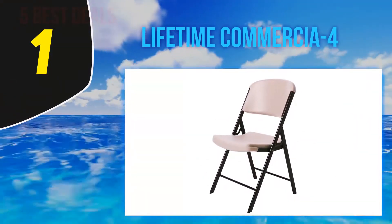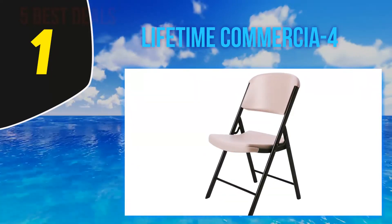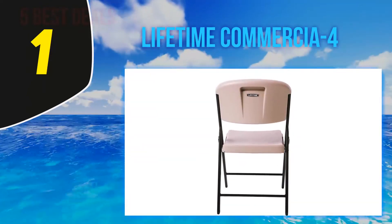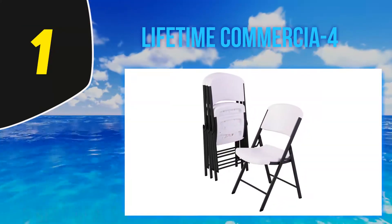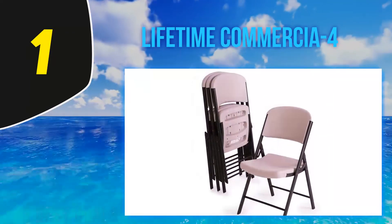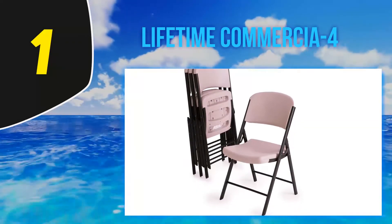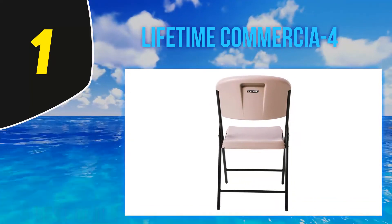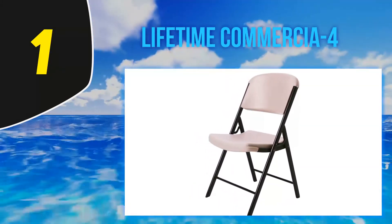And number 1, Lifetime Commercial. For a folding chair that is durable, easy to clean, and comfortable for seating indoors or outdoors, Lifetime commercial-grade folding chairs are hard to beat. The taller-than-average back and wider seat are often appreciated by reviewers who say these chairs are comfortable and stand up to their 500-pound weight capacity. These Lifetime folding chairs are constructed of high-density polyethylene that is washable and also coated for UV resistance. The steel frame has an all-weather finish and easily folds in two.